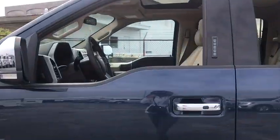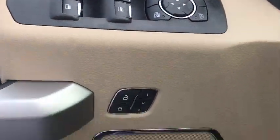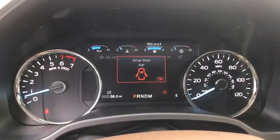Here are some of this vehicle's great options: power passenger seat, traction control, dual airbags, power steering, four-wheel disc brakes, center armrest, universal garage door opener, rear window defroster.